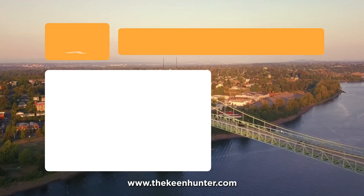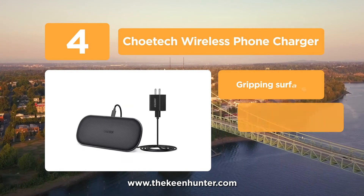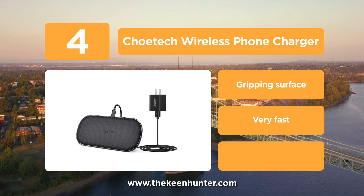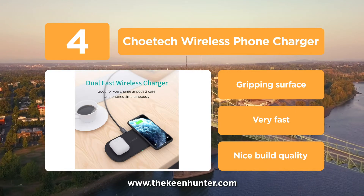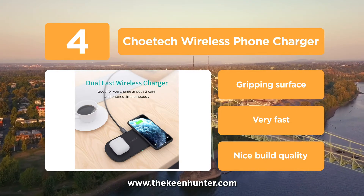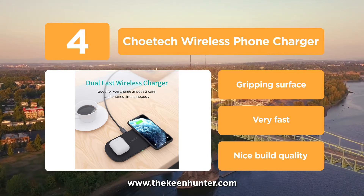At number 4, the Kotec Wireless Phone Charger. This wireless charger from Kotec comes with 5 upgraded coils to provide a wider charging area and boost efficiency. Hence, you can place your phone anywhere on the charging pad and not just on one sweet spot. The charger is Qi-certified and comes with 2 Qi-compatible charging mats, which can simultaneously charge 2 phones at up to 10 watts.